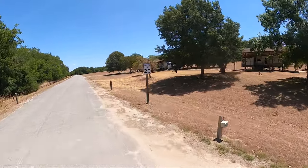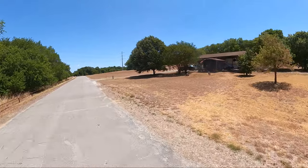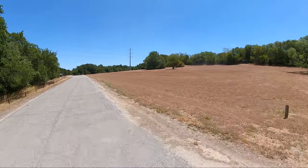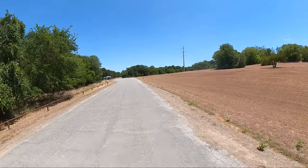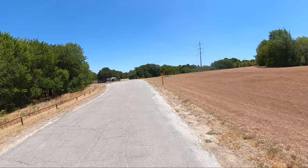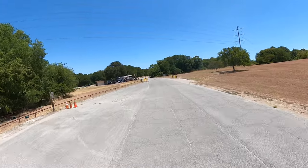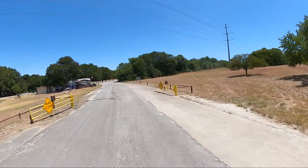I'm seeing most of this campground for the first time, just like you are. I have not done a pre-video exploration. I came in, I set camp, and started rolling. The dump station is right here at the very beginning, the very entrance.